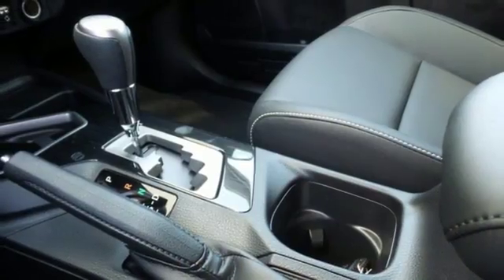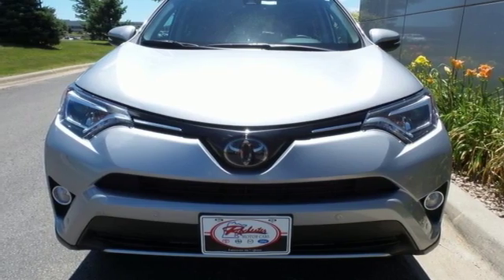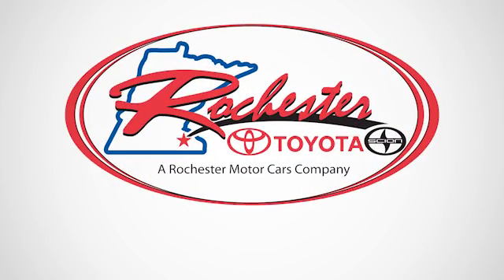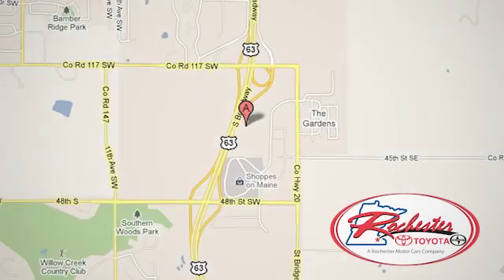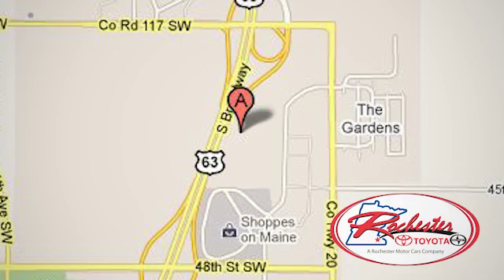Tap into your sense of adventure and take this RAV4 places you've only dreamed about. Stop in for a test ride today. Experience the difference at Rochester Toyota Scion. We're conveniently located between 40th Street and 48th Street Southeast on Highway 63 South in Rochester, Minnesota.